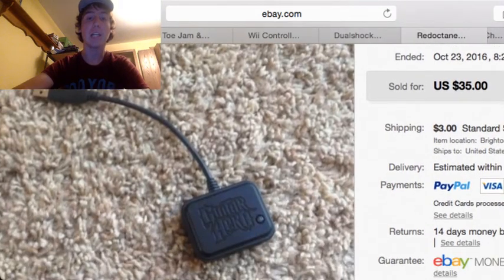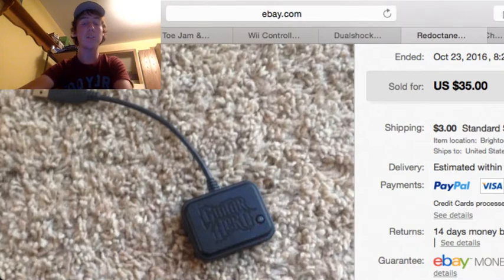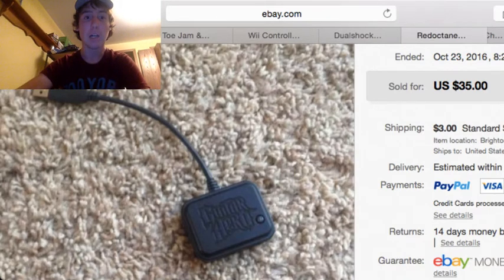Next up, we got this Red Octane Guitar Hero dongle. Now, I never buy the guitars — they're too hard to ship — but I buy the dongles all the time. This dongle sold for $35 plus $3 shipping, and I paid $2 at a garage sale.